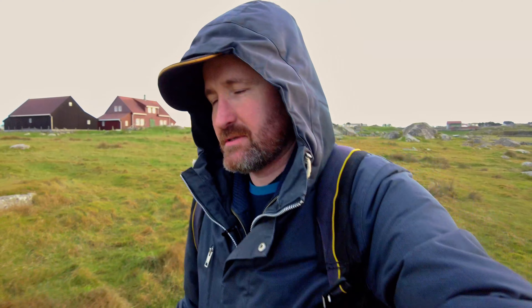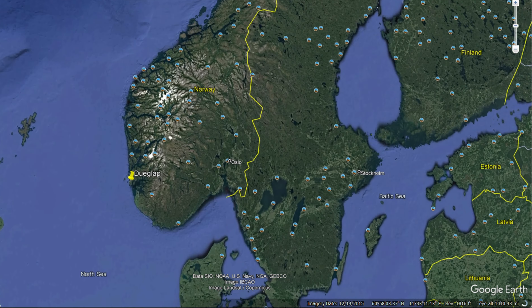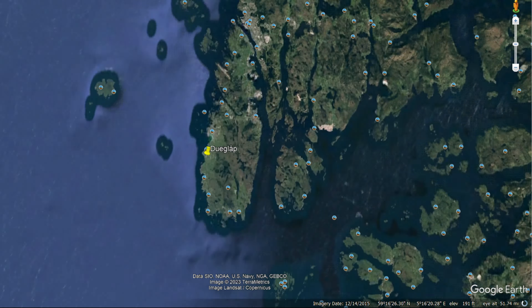Hello and welcome back. I hope you can hear me over this wind. I am at Karmøy, south of Karmøy today, and Karmøy itself is far south down in Norway, southwest.